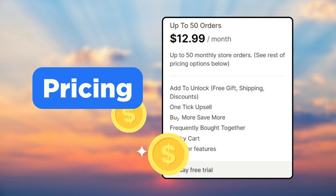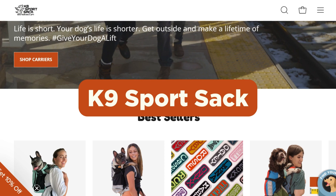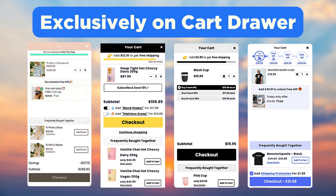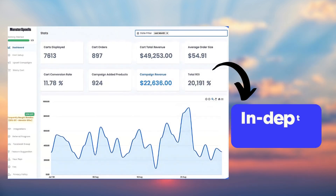Next, we have the Monster Cart Upsell app. The app is free for partner development stores, while their paid plan starts at $12.99 per month. Brands such as Glow Bright, Ohuhu, and K9 Sports Rack use Monster Cart Upsell in their Shopify store. Using this app, you can exclusively display the frequently bought together widget on the cart drawer, and you can also add a progress bar for free shipping and a discount on the cart drawer. It comes with one-click upsell features and an in-depth analytics tracker.